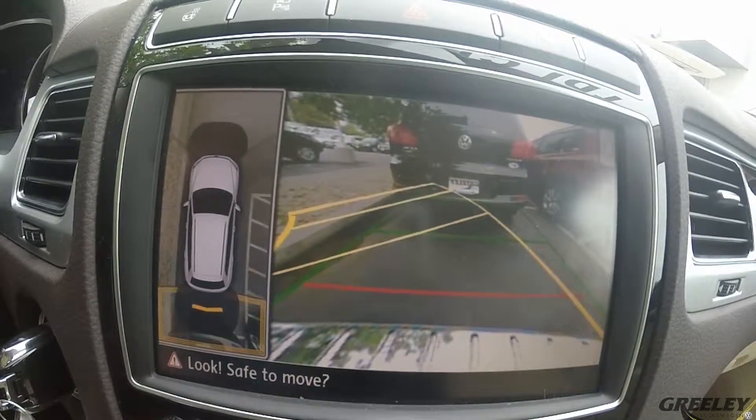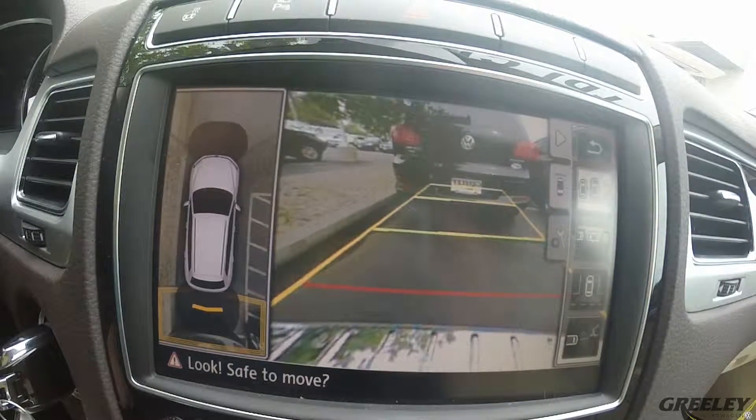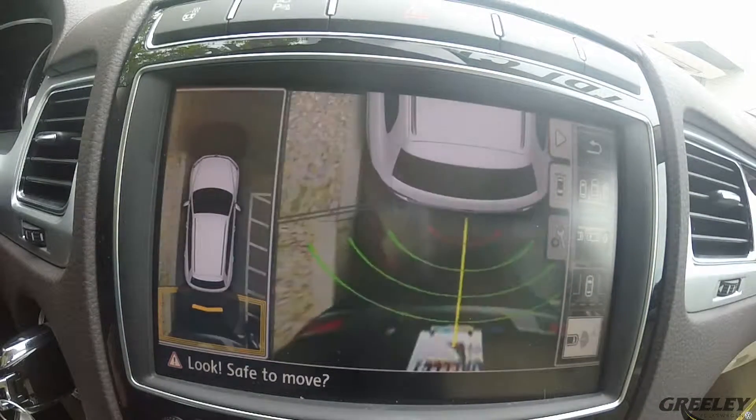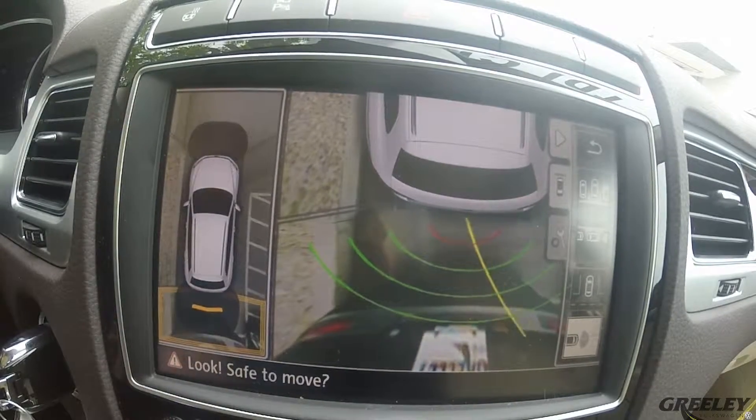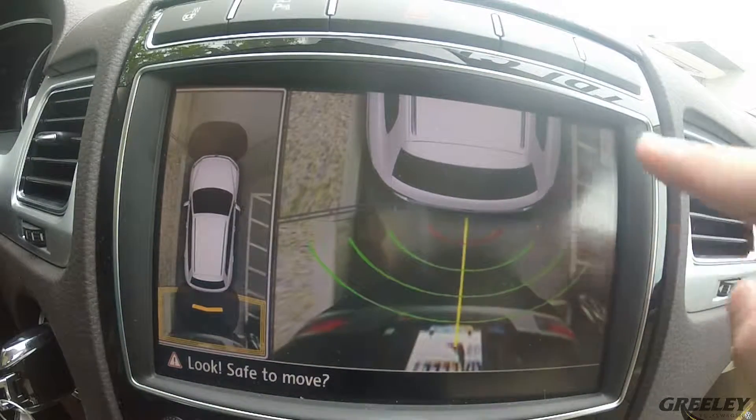A really cool feature that makes parking a breeze — but something even cooler that you just don't find in other vehicles — you get predictive towing parking. So when you're towing a vehicle in your Touring, it makes reversing so much easier because you have your predictive lines. That's another really cool feature.